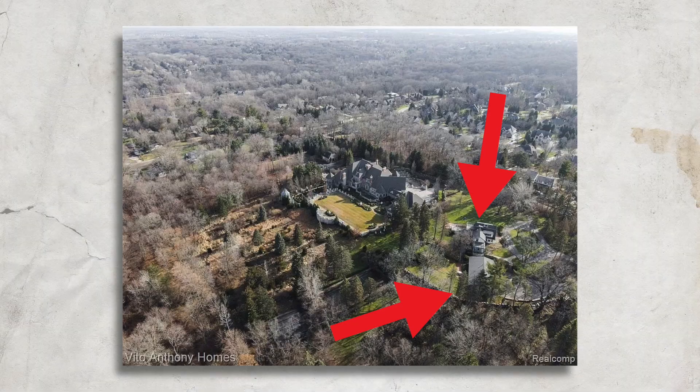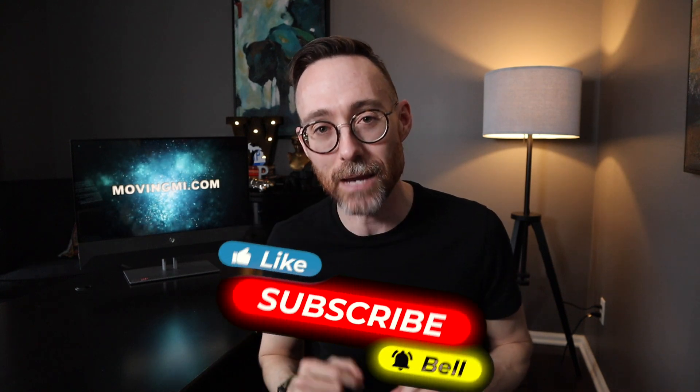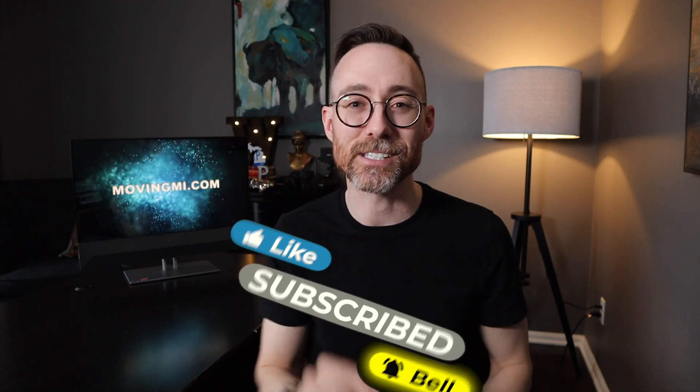You ready for the wildest part about this home? It comes with two additional homes — it's a full-blown compound. If you've ever seen the show The Righteous Gemstones, it's basically like that. So if this home is exactly what you need, get ahold of me and we'll go check it out. If you're looking for something a little smaller but still on a big budget, check out my video on the most expensive luxury neighborhoods where you can still build right now. I'll see you there.